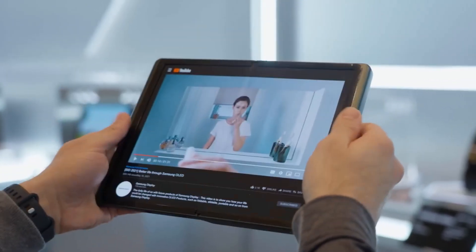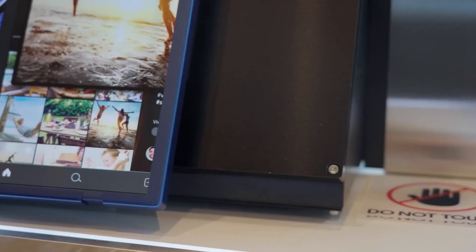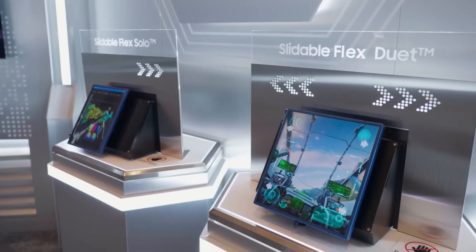However, don't expect it to include this folding and rolling tablet as well. After all, patents are merely assertions of concepts. They are never promises of a finished good.